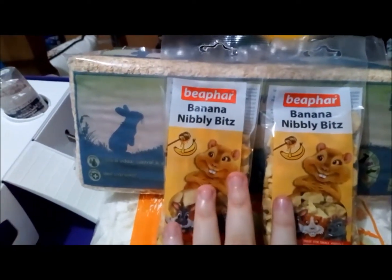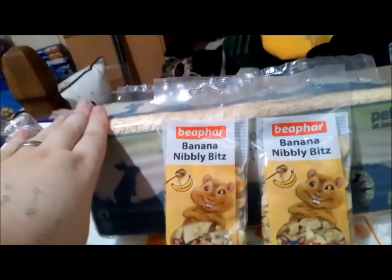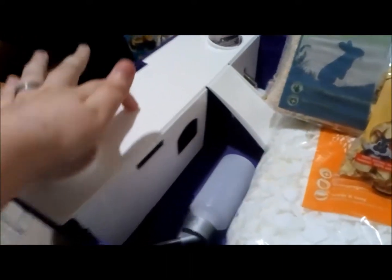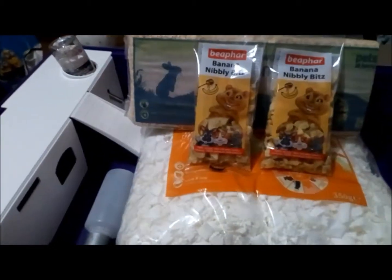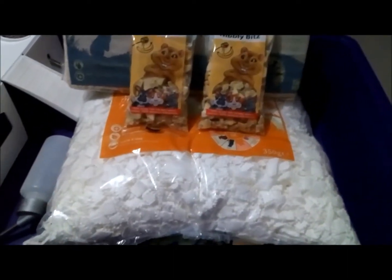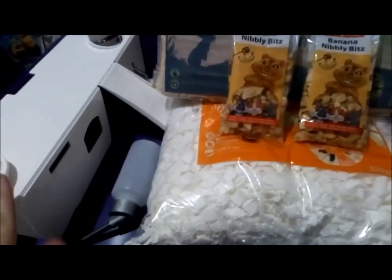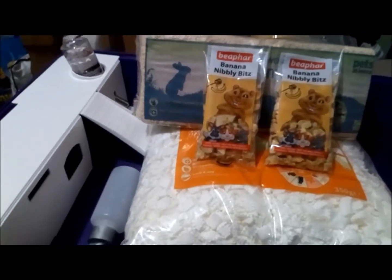Everything here is from Pets at Home, apart from the niblets — those are from a shop called The Range in the UK, and they're £1.29. I forgot to mention the sawdust was 99p and the bedding was £3.99, so super cheap for the amount you get. The seesaw is now put together, so let's have a look at that.